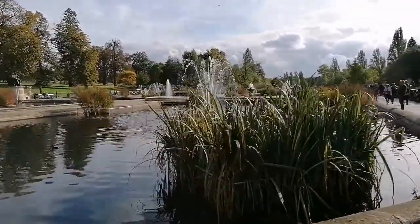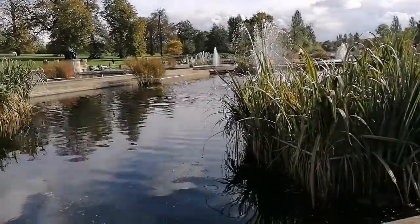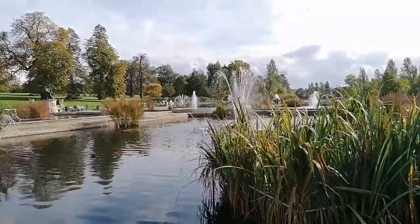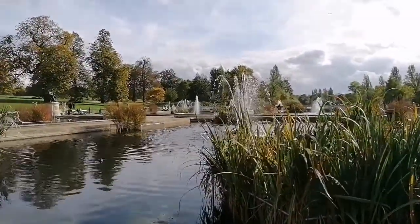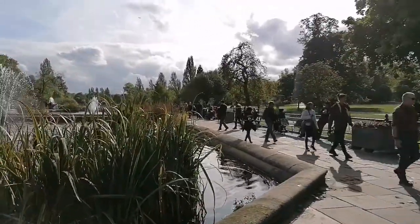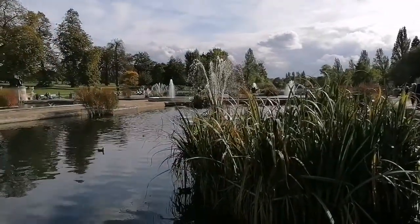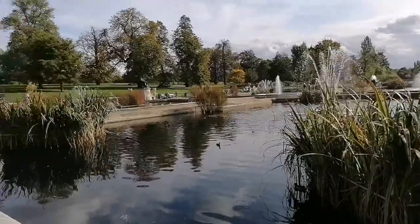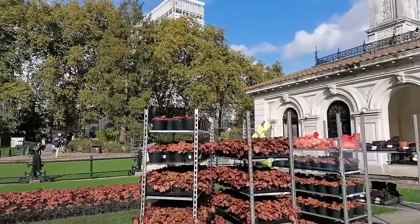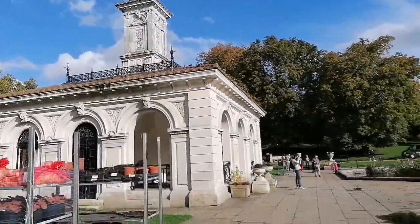As you can see there are a number of fountains in this park. There's a main pond here and one right across over there which I'll take you through very soon. It is a very beautiful park and it's right opposite Lancaster Gate Station. I'll just take you around and show you what I'm seeing, so come along with me.